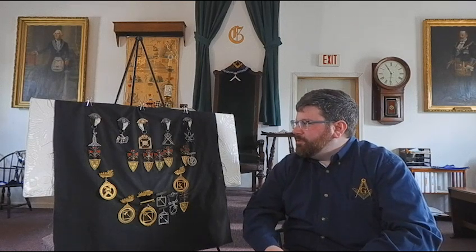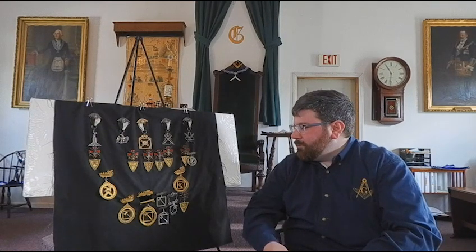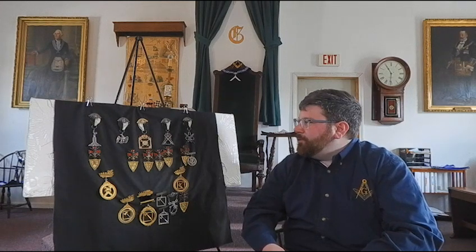Many of these were found when we were cleaning out a local lodge that had a group of four commanderies that had merged together, so there were a lot of partial sets. We decided to use them as a display to talk about the individuality between commanderies.